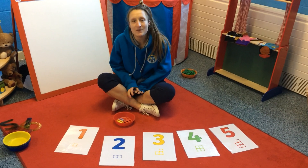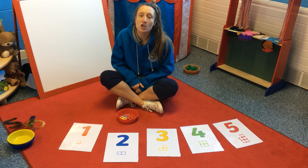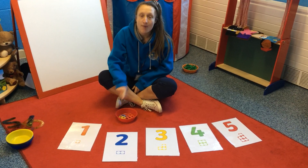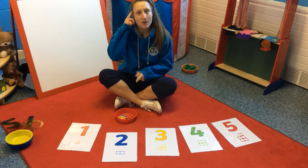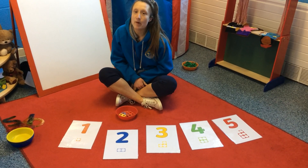Hi everybody, for today's number session I need your help. We are going to be trying to match some numicon with the numeral that they represent. So let's put more brains up. When I point to the number I want you to shout really loud what number it is. Are you ready?